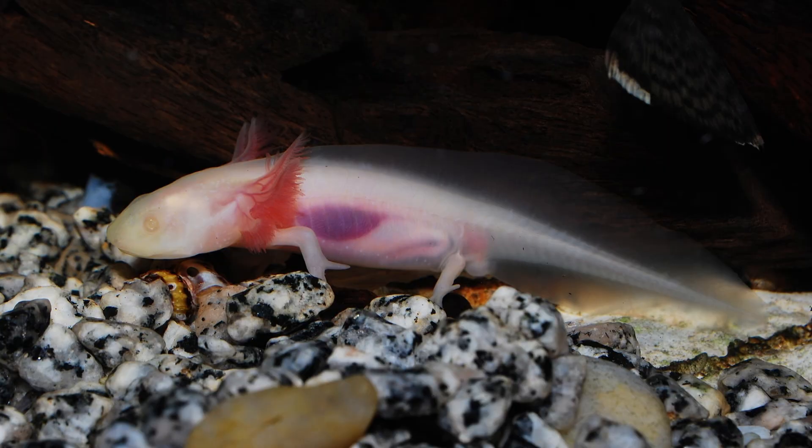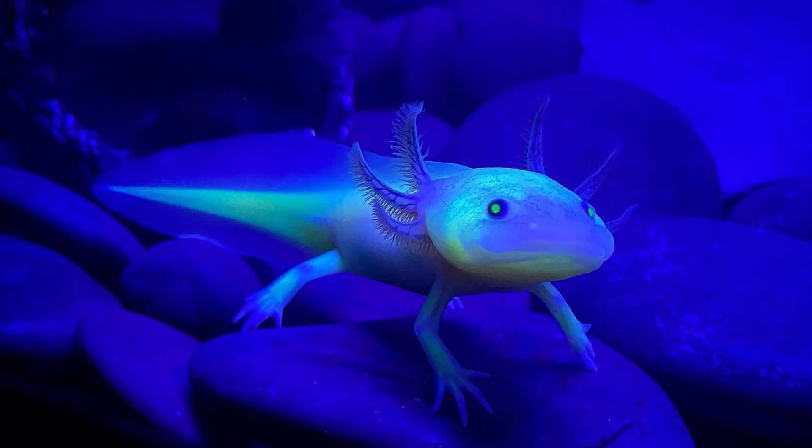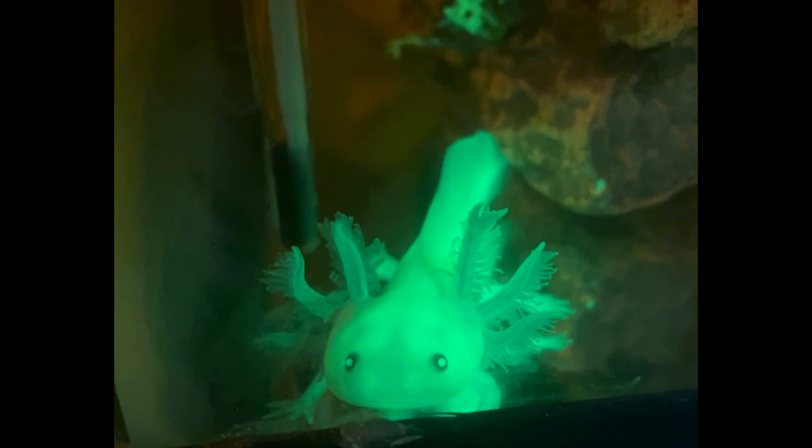They cannot blink at all. Thanks to genetic engineering, researchers have even created glowing axolotls to track cell regeneration in real time.